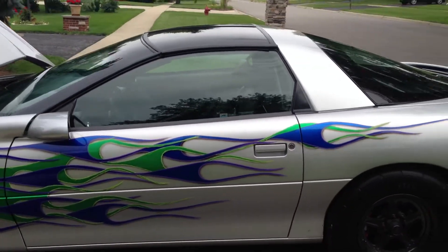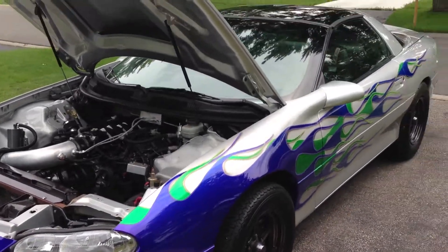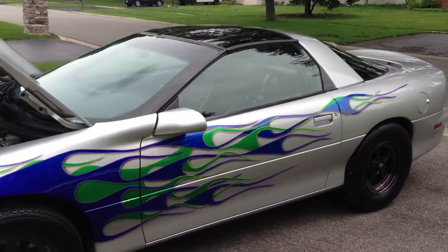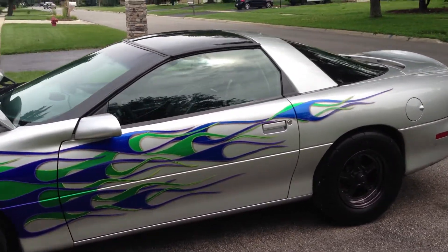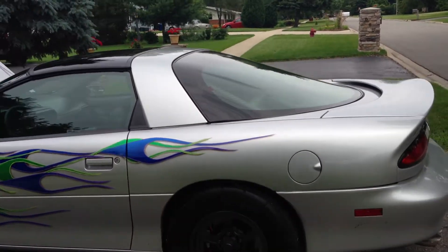It's a really nice car, guys. Car went 9.90 at 134 miles an hour on a 150 shot. It has a lot more left in it. Fun street car — take it anywhere.